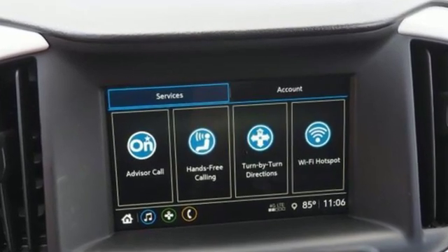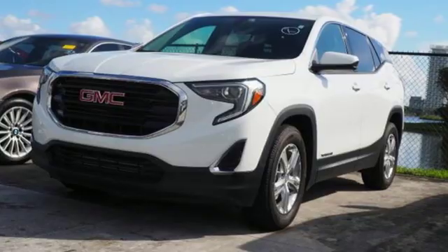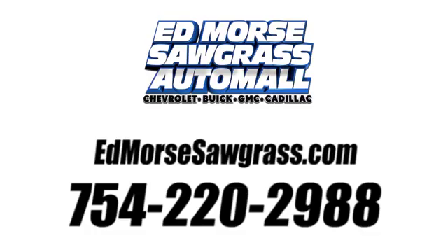Smart capabilities, strong performance — GMC. See it for yourself when you take it for a test drive. Call us today at 754-220-2988. For value and for service, it's Edmars.